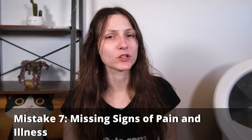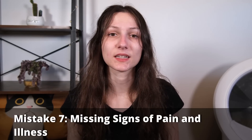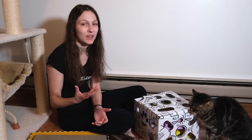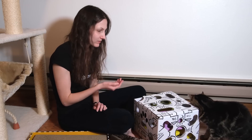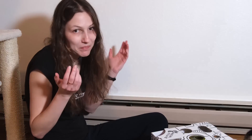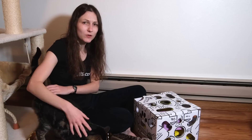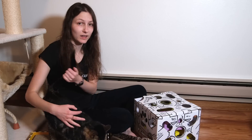The last mistake — and possibly the biggest on this list — is ignoring signs of pain and illness. One of the scary things about having a cat is that they can't tell us in our language if they're feeling bad. Sometimes the way our cat tells us they're feeling sick or in pain can be really subtle, especially if you're not super familiar with feline body language and the way cats communicate with us.